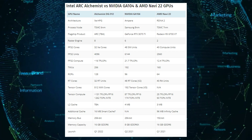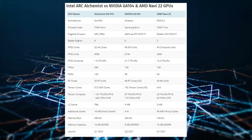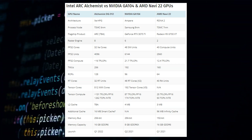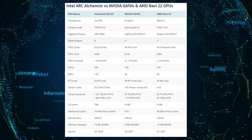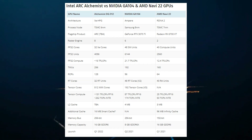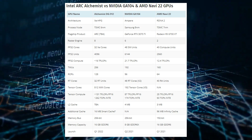Intel will also have dedicated hardware onboard its Alchemist GPUs for ray tracing and AI-assisted supersampling technology. The Xe HPG Alchemist 512EU chip is suggested to feature clocks of around 2.2 to 2.5 GHz, though we don't know if these are the average clocks or the maximum boost clocks. Assuming that's the max clock speed, the card would deliver up to 18.5 teraflops compute performance, which is 40% more than the RX 6700 XT but 9% lower than the NVIDIA RTX 3070.